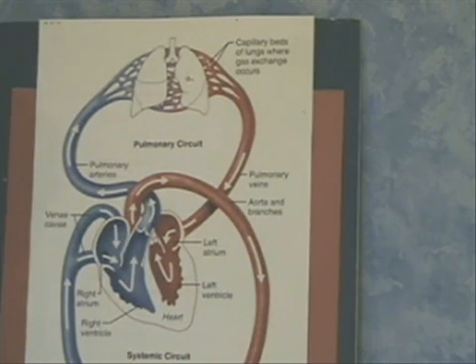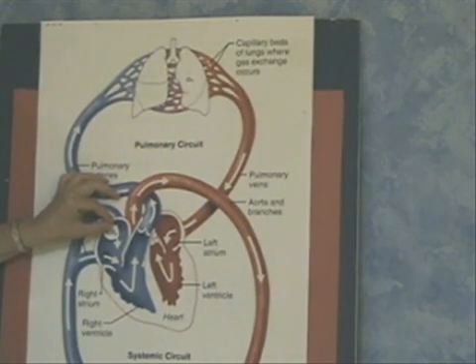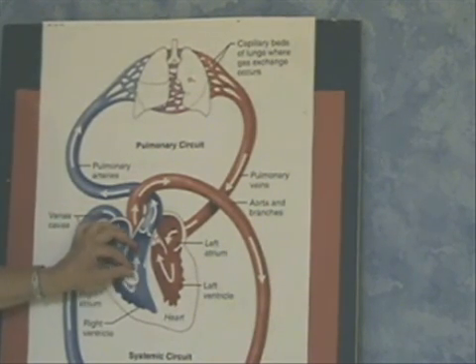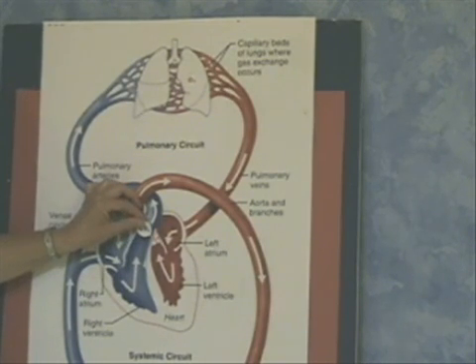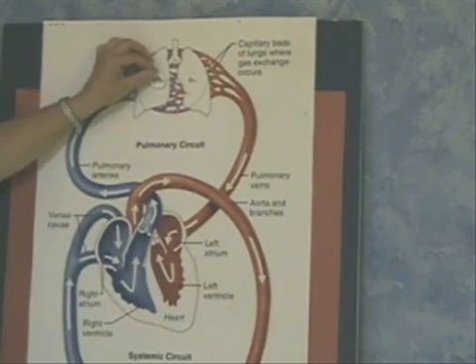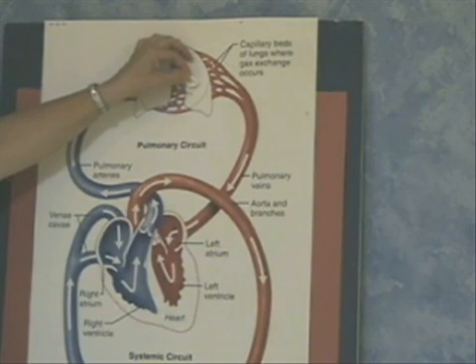I got those gotta-learn-the-blood-flow-through-the-heart circulation blues. The CO2 blood goes into the right atrium, down through the tricuspid to the right ventricle, then up through the pulmonary semilunar valve, through pulmonary arteries that take it to the lungs. Inside the lungs is where the gas exchange begins. Blood drops off CO2 and picks up oxygen. And that's the pulmonary circulation through the heart.